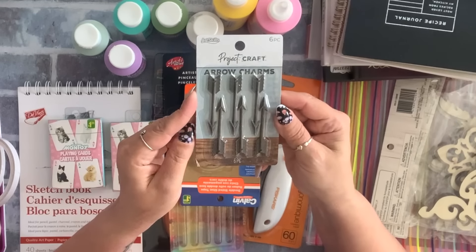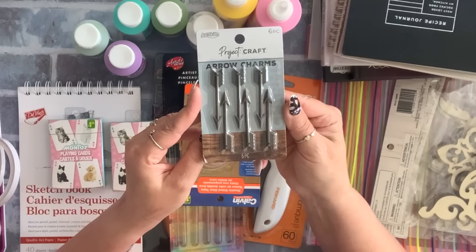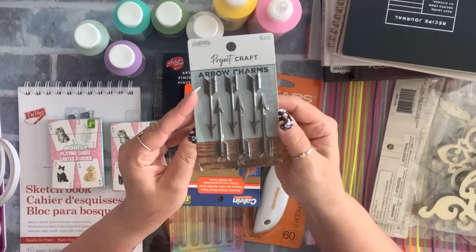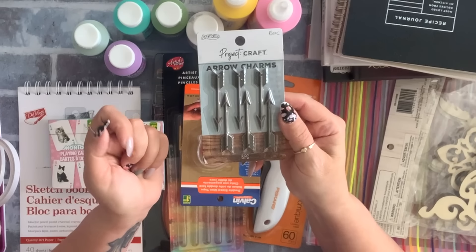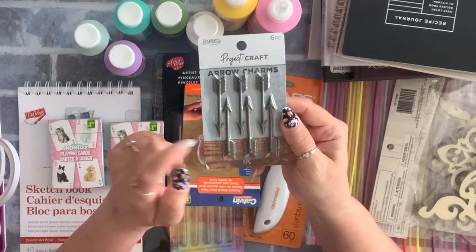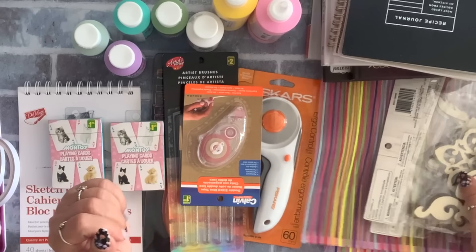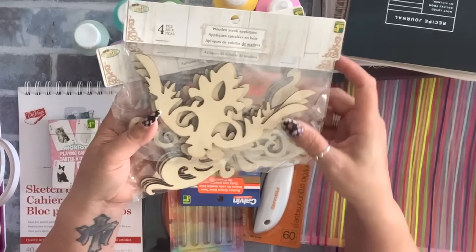I found these arrow charms — you get six in a pack and it was dollar 25 or dollar 50, no more than dollar 50. I got one pack — they're metal.